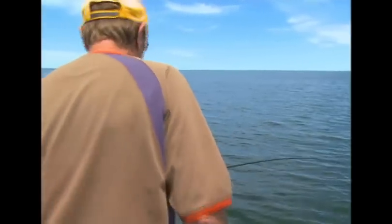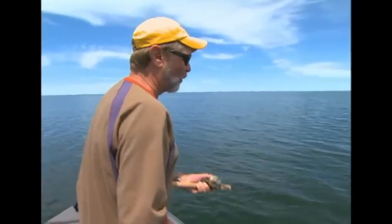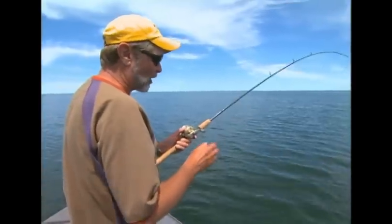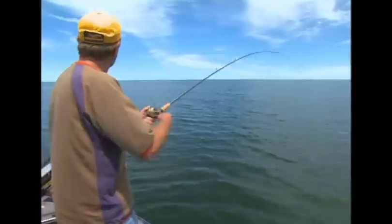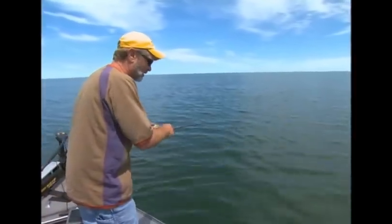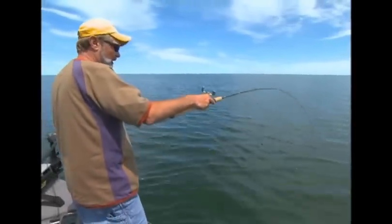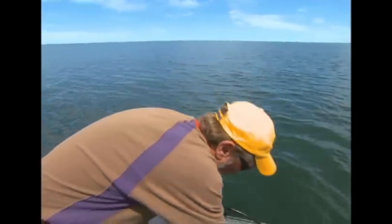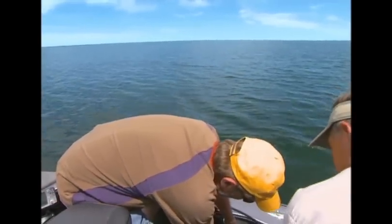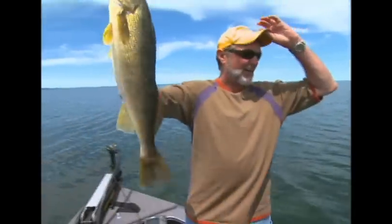When walleyes get in this deep water it is so much fun. One thing about these big baits — with the plugs, we see a lot of guys out here Lindy rigging with leeches and crawlers, or vertical jigging. But when you put a plug down there, you get the biggest fish in the school.